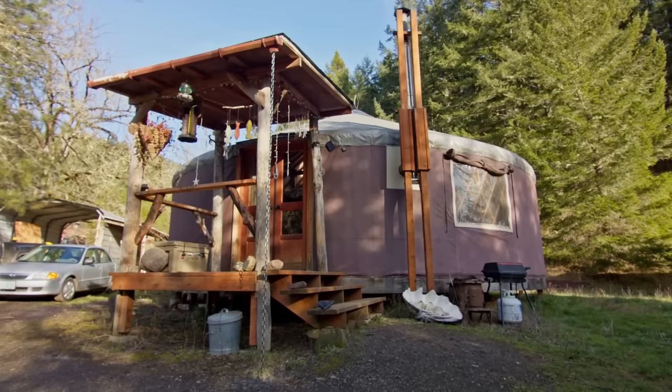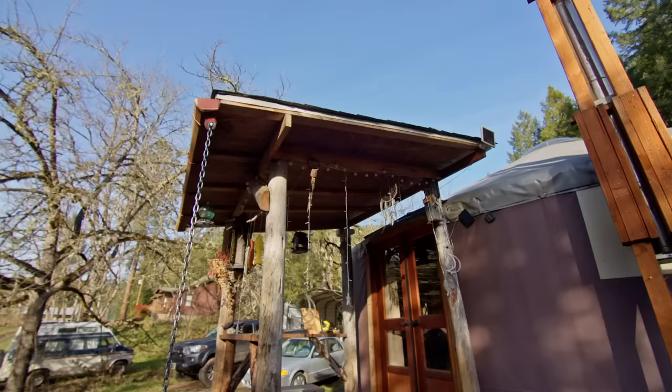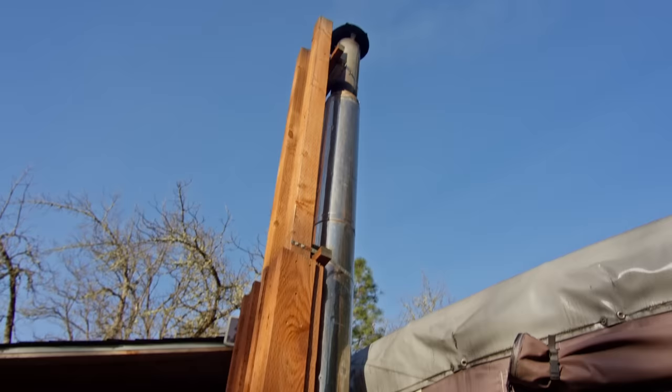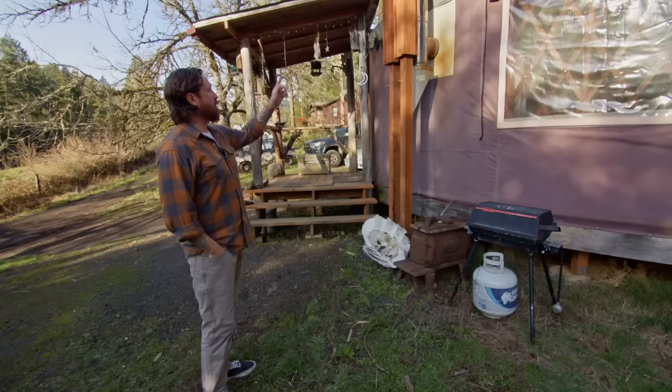Initially we had just a porch here with no roof, and then I called a buddy up and said I need to build a roof, so he came and helped me. For the chimney pipe — a lot of people I've seen use metal poles — I came up with this option and just got 4x4 pressure-treated posts as long as I could get and married them together in my own fashion, and it works for me.